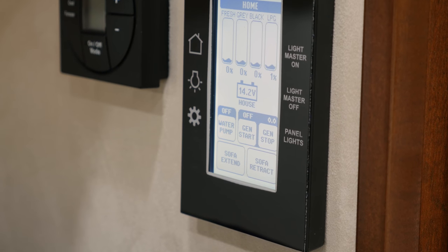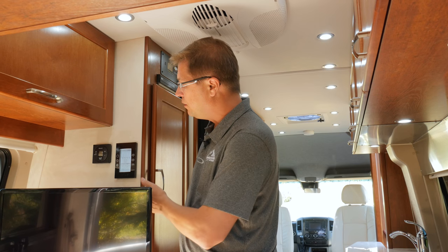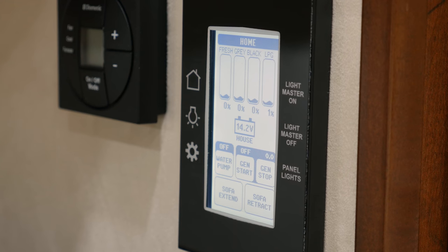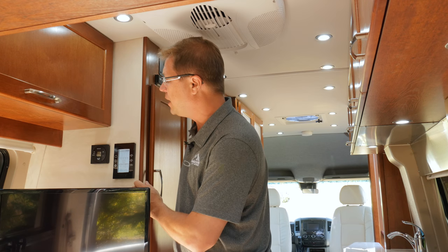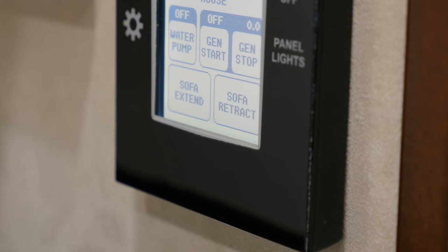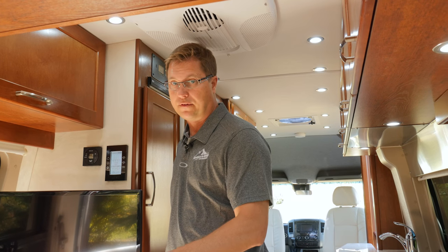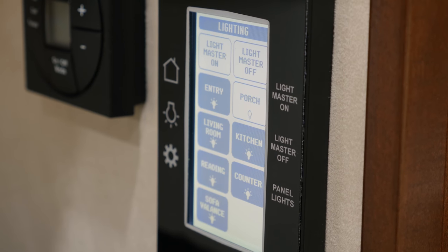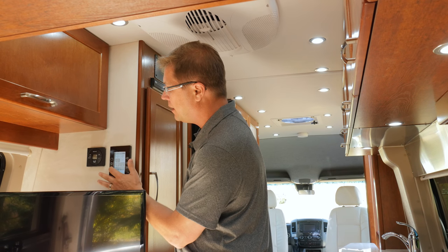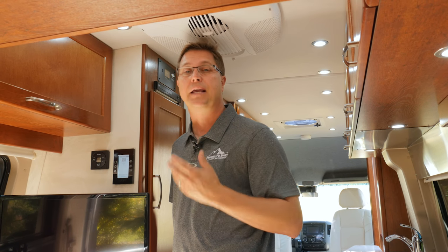Directly above the 24-inch LCD TV is our digital wall thermostat, where you control your 11,000 BTU rooftop air conditioner and 16,000 BTU forced air furnace — toggle between appliances, set your desired temperature, and it works just like your thermostat at home. Right beside it is our multiplex wiring touchpad, where the home screen shows levels for gray, fresh, and black water tanks along with your propane tank, coach battery voltage, water pump control, generator start/stop, and power sofa extend/retract. It also has a lighting panel to individually control and dim each bank of lights, plus a generator hour meter for tracking maintenance intervals.